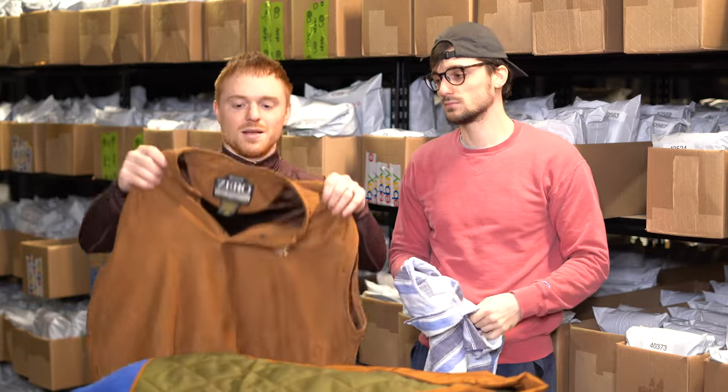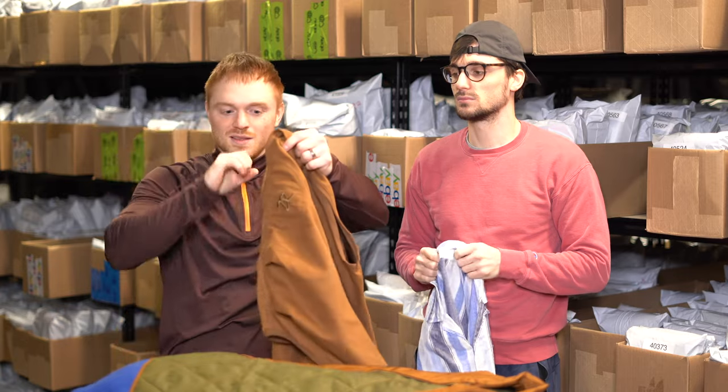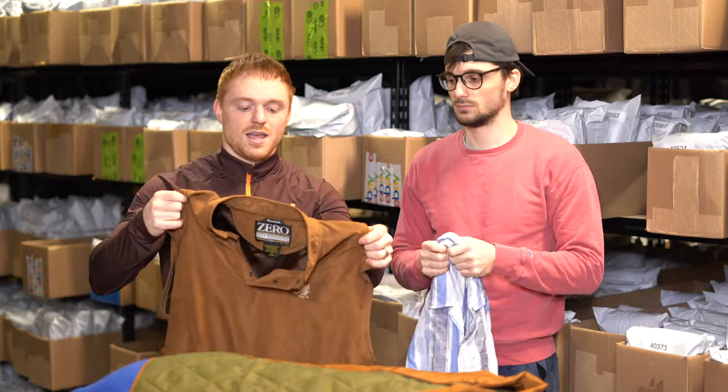This is a Zero Restriction — it's a micro suede windbreaker vest. Zero Restriction is a pretty decent golf brand; their windbreakers and vests are kind of the best of the brand. This should probably sell for 30 to 35 bucks and should move relatively quickly because the micro suede material is very popular.